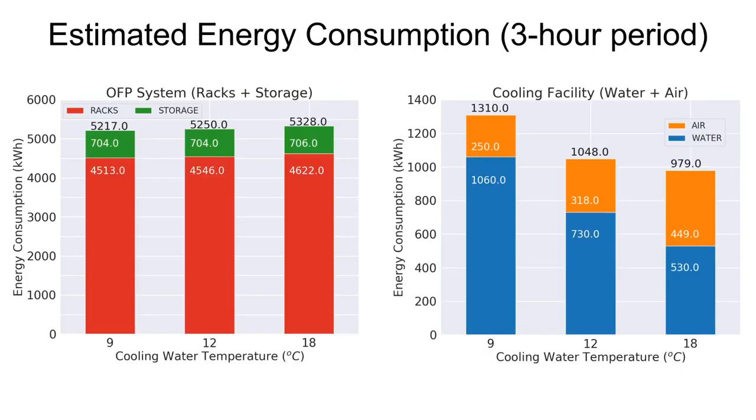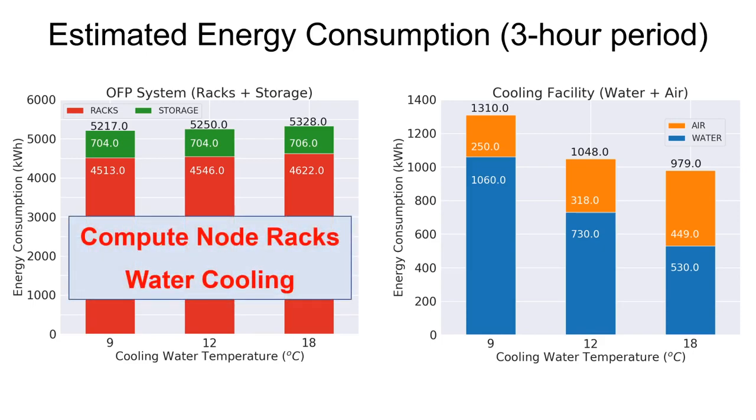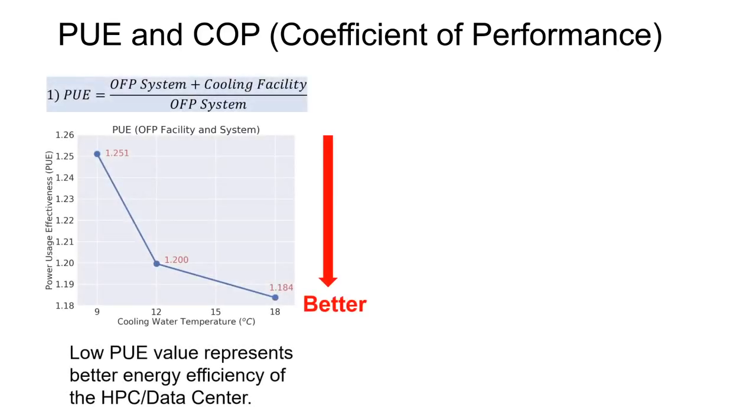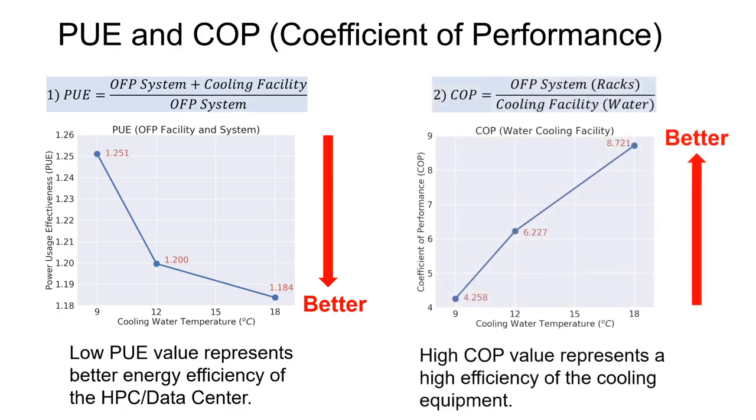These bar plots show the estimated energy consumption for the three-hour period for each of the temperature settings. The red portions in the left-side graph show the energy consumption of the compute node racks, which is water-cooled. We used PUE, power usage effectiveness, and COP, coefficient of performance, as the metrics for the evaluation. PUE is a well-known metric for evaluating the energy efficiency of HPC and data centers, where a low PUE value represents better energy efficiency. COP is used to evaluate the energy efficiency of the cooling system, where a high COP value means high efficiency. From these graphs, we can clearly observe that the values become better as the temperature increases.